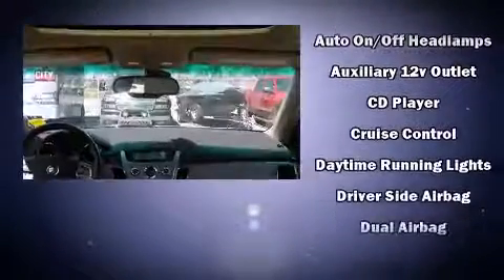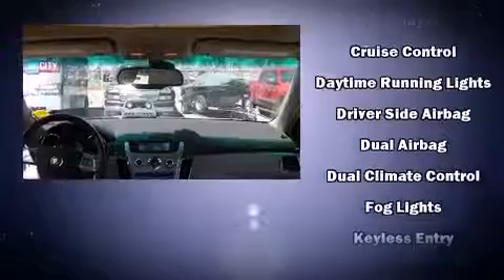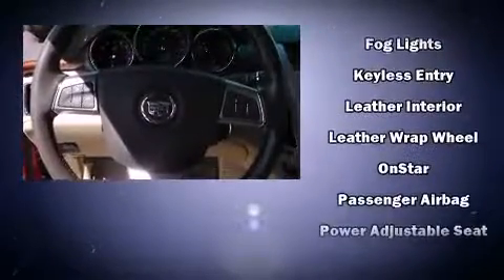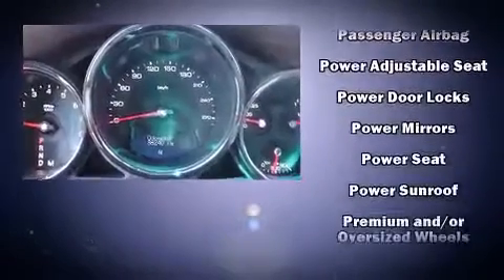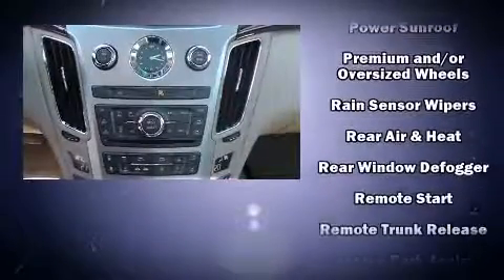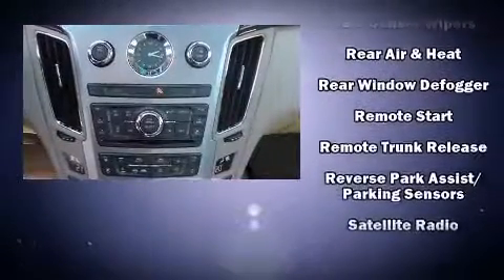Safety equipment has been integrated throughout, including head curtain airbags, front and side impact airbags, traction control, brake assist, anti-whiplash front head restraints, a panic alarm, OnStar, and four-wheel disc brakes with ABS.